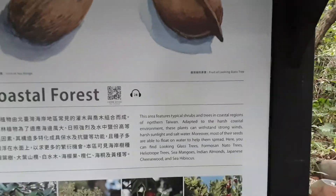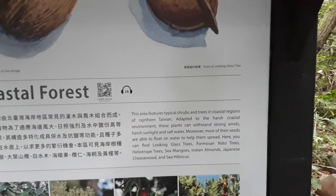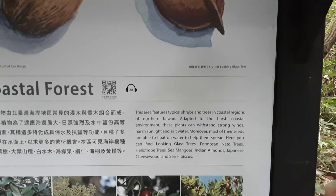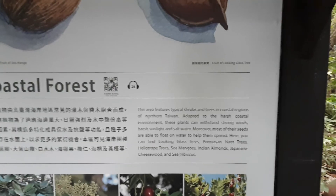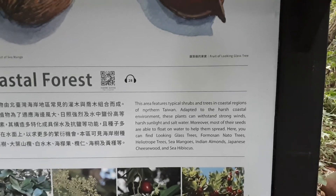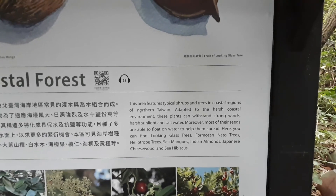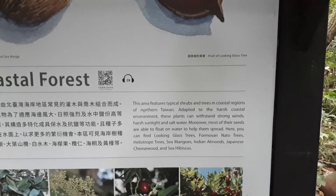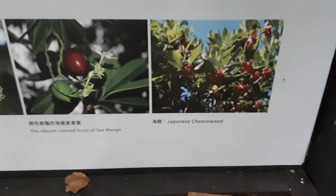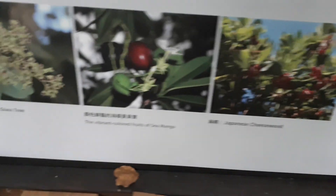They even have parking included. My car is parked over there - she's a little bit dirty. All this area features typical shrubs and trees in a coastal region of northern Taiwan, adapted to the harsh coastal environment. These plants can withstand strong winds, harsh sunlight, and saltwater. Moreover, most of their seeds are able to float on water to help them spread. Here you can find looking glass trees, Formosan nato trees, heliotrope trees, sea mangoes, Indian almonds, Japanese cheesewood, and sea hibiscus.